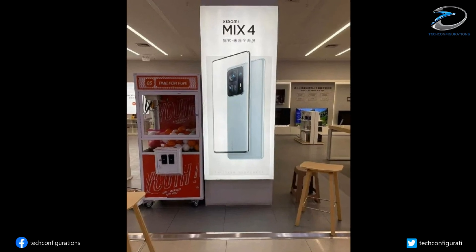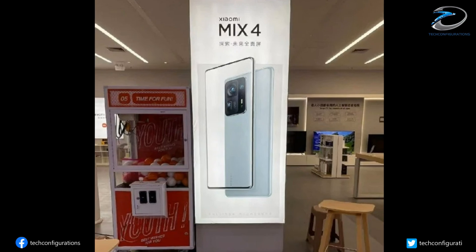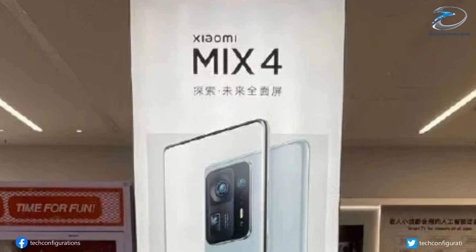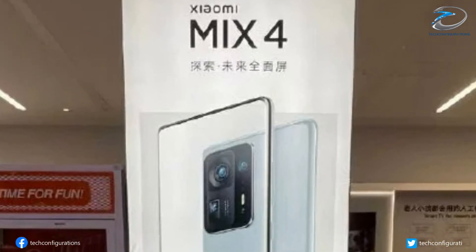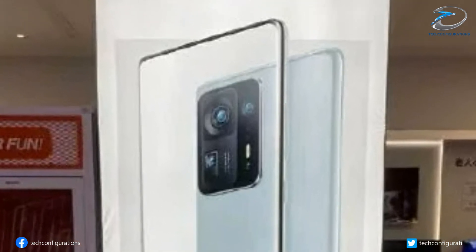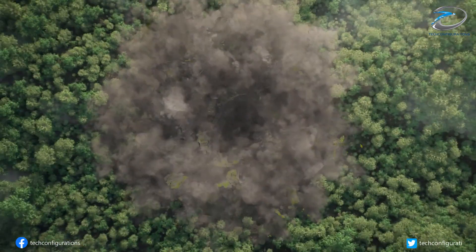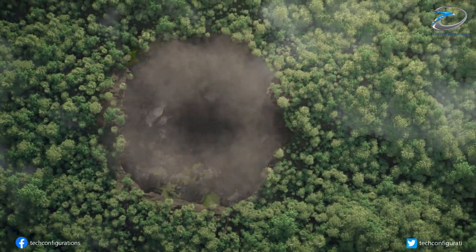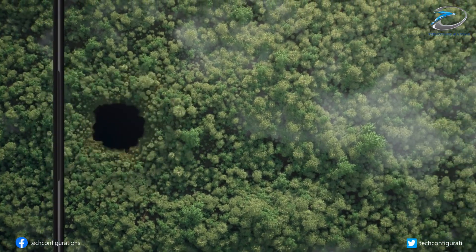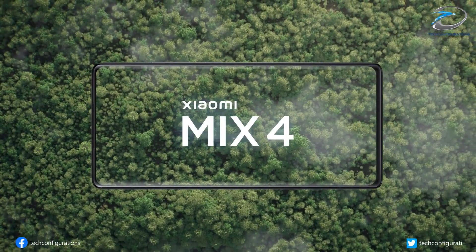The poster reveals that the Mi Mix 4 has a boxy design with curved edges and a large square-shaped camera module. The camera module comprises a triple camera unit, which looks similar to the Mi 11 Ultra, but there is no secondary screen seen here. The poster also teases the front design of the smartphone, which confirms that the Mi Mix 4 does not have a notch or a punch hole, since it features an in-screen camera.